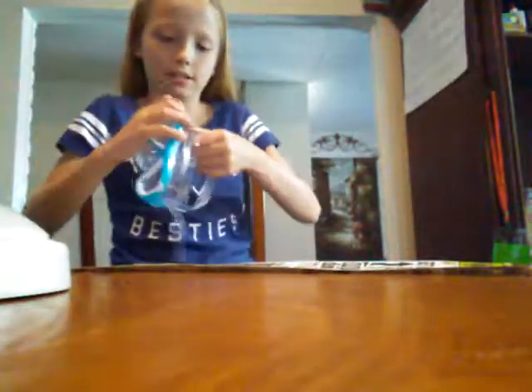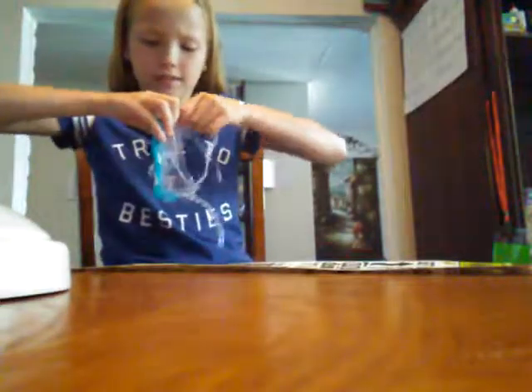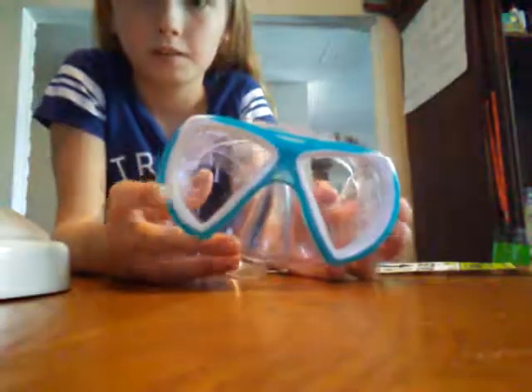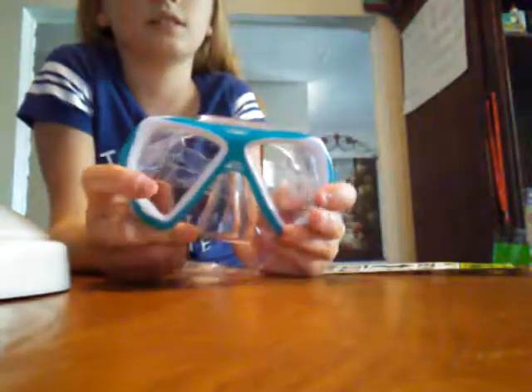My face is kind of big so I don't know if it will fit me. I don't think I can try them on right now — I'll try them on later. That's what they look like. I love the blue color — it's so nice and it's really soft.